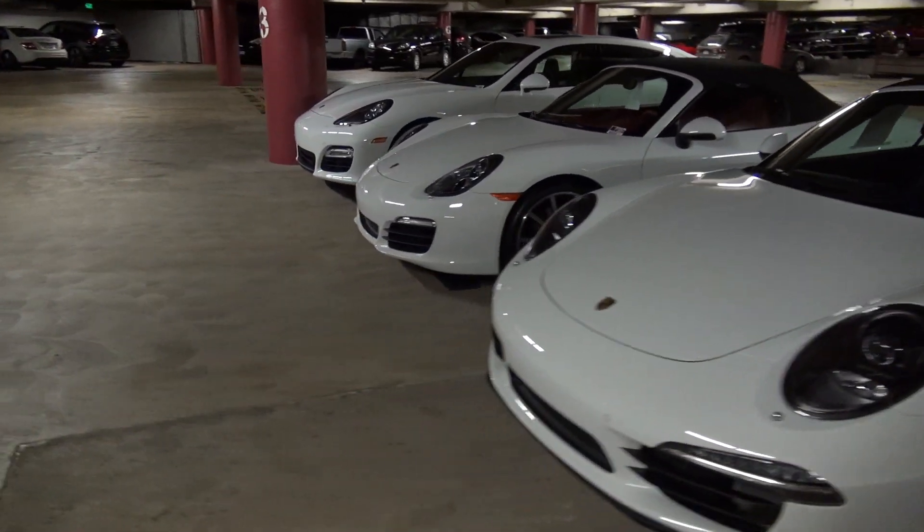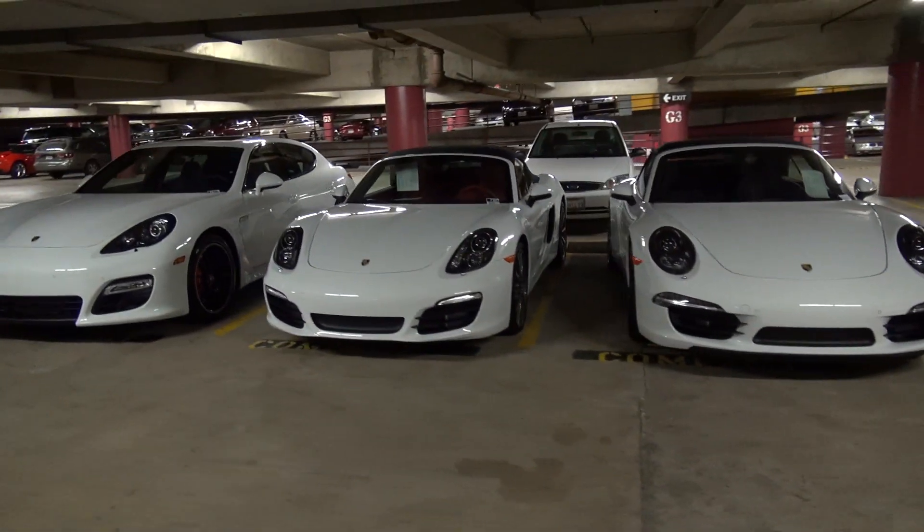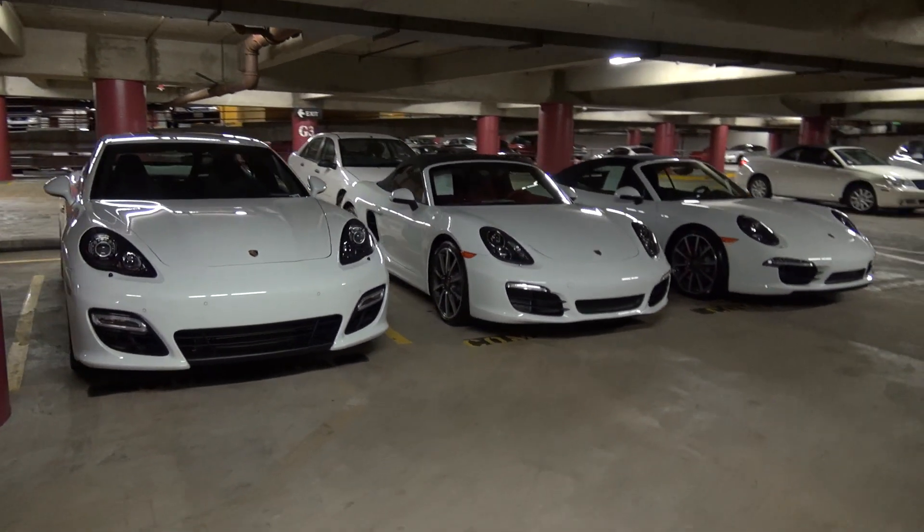This is where we park some of our cars down here. We've got a couple — this is actually a trio of really cool white cars.